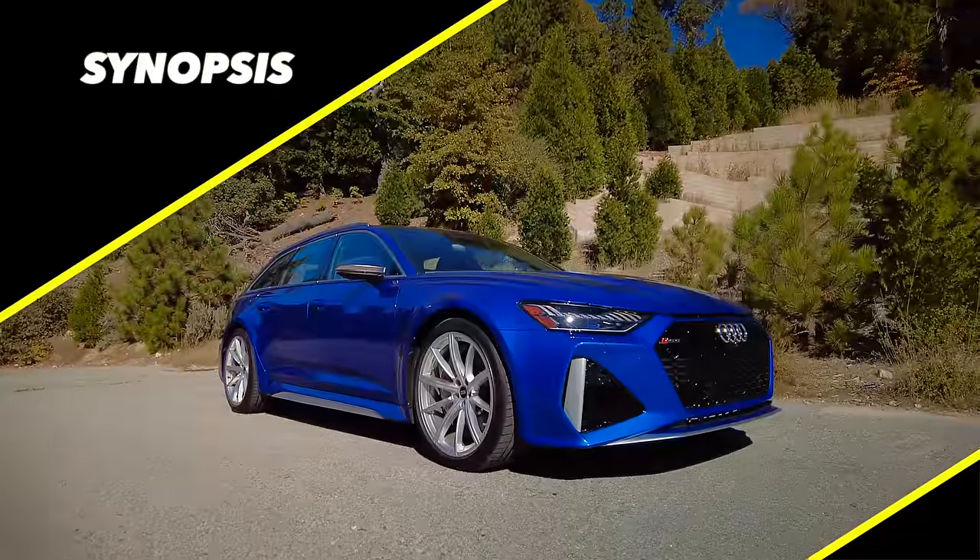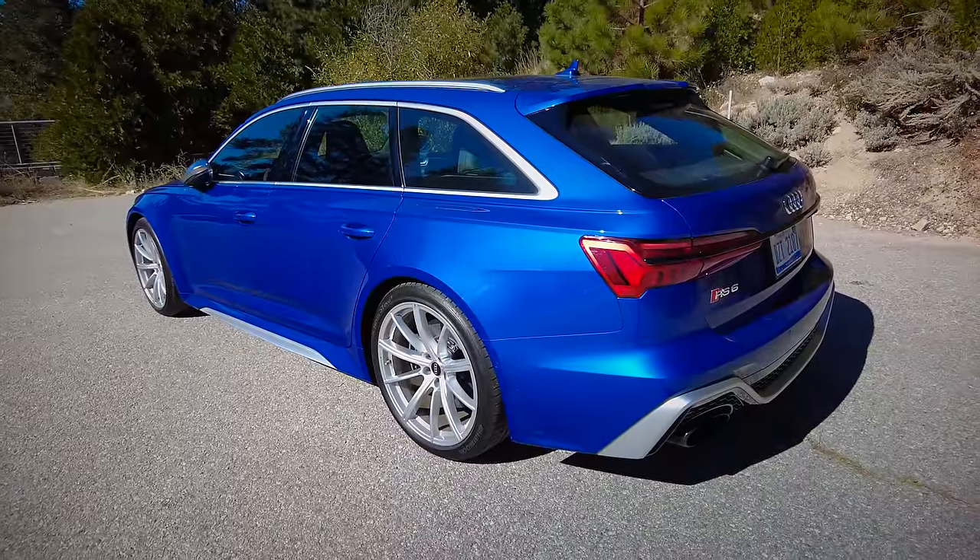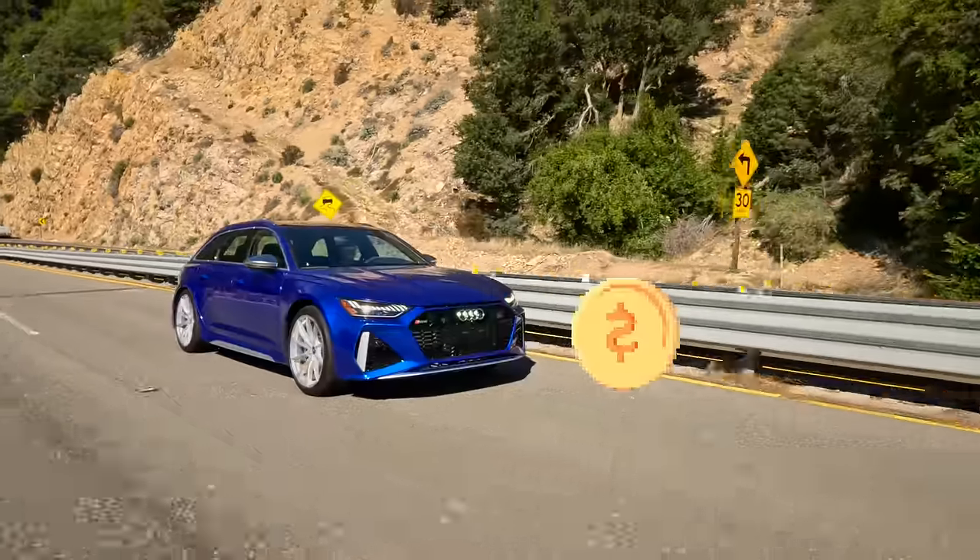Synopsis! In thinking about the essence of the Audi RS6 Avant, it is a fast and thrilling way to spend time with the family. To us, it is the Mario Kart family night of luxury wagons — if Mario Kart cost $150,000.